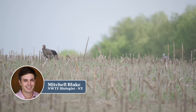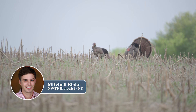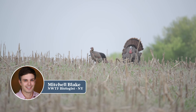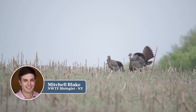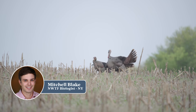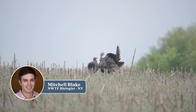Hi, I'm Mitchell Blake, District Biologist for NWTF in Pennsylvania, New York, Maryland, Delaware, and New Jersey. I wanted to talk about what we're doing in New York currently this month. We are working with the New York DEC out of Region 7, the Cortland office, specifically looking at the Connecticut Hill Wildlife Management Area.